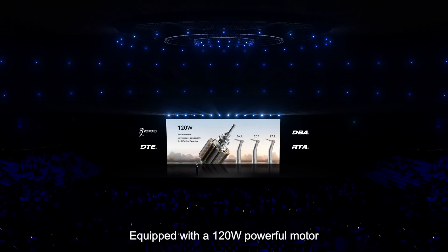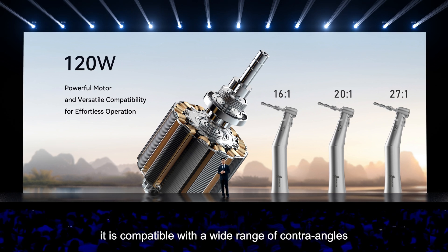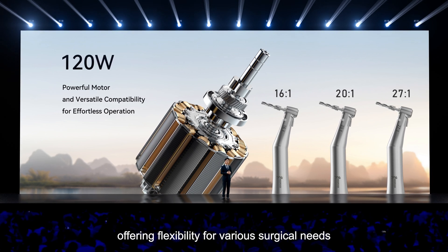Equipped with a 120-watt powerful motor, the SurgicStar ensures smooth and effortless operation, even in demanding situations. Additionally, it is compatible with a wide range of contra angles with different gear ratios, offering flexibility for various surgical needs.